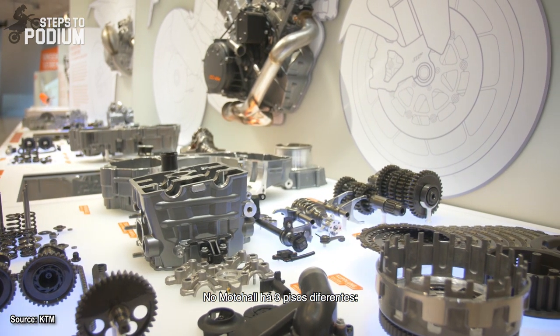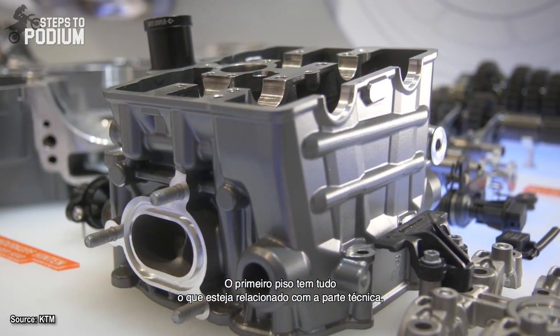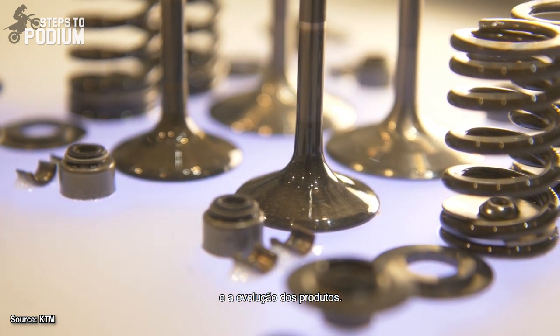We have three floors in our exhibition. The first one is all about technique, all about products, product evolution. And you can have a better experience with our frames, our suspension, our engines.